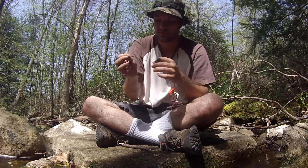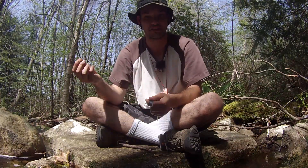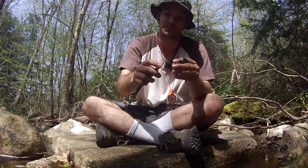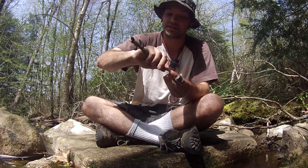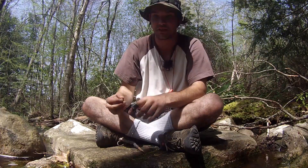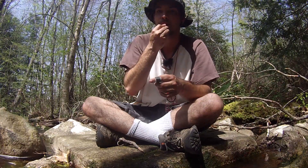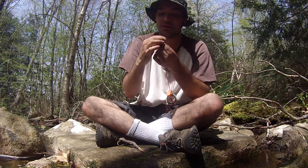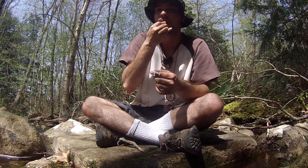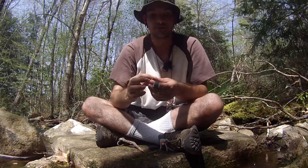Another item you can use, found relatively easily in nature, is an acorn. What you do is take a stick, sharpen the edge, stab the top of the acorn, and clear out the center. Once the center is nice and clear — sometimes you can bang it out to get all the dust and debris out — you basically just blow into the top of the inside of the acorn. You have to find the right spot to blow into it, but once you find that spot you can use it as a whistle.